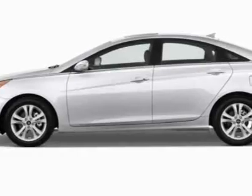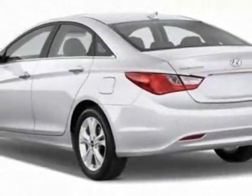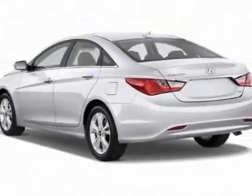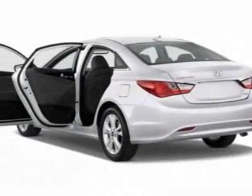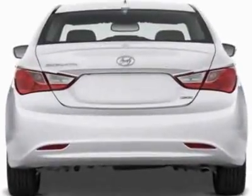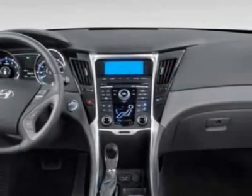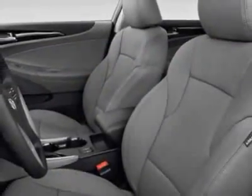This Sonata boasts a 2.4-liter inline-four engine and has a 6-speed automatic transmission. Additional options for this vehicle include power mirrors, steering wheel radio controls, climate control and keyless entry. Call 803-799-1234 or email our friendly sales staff today to schedule a test drive.